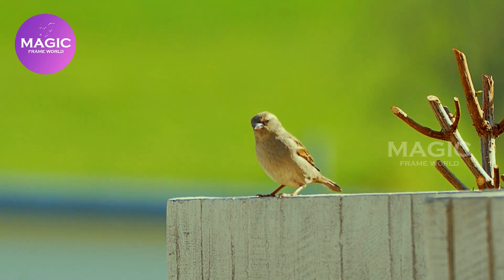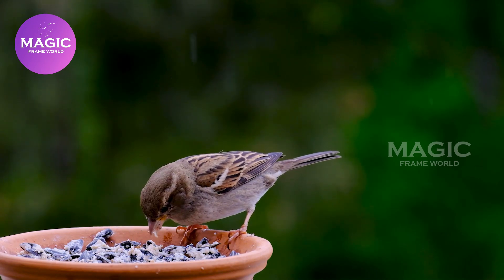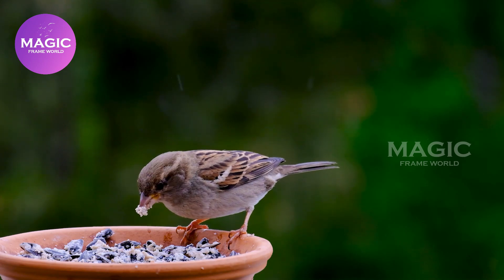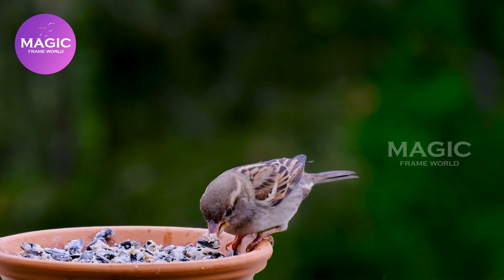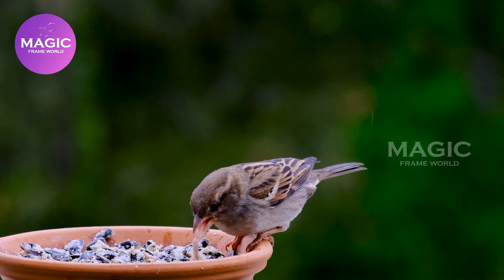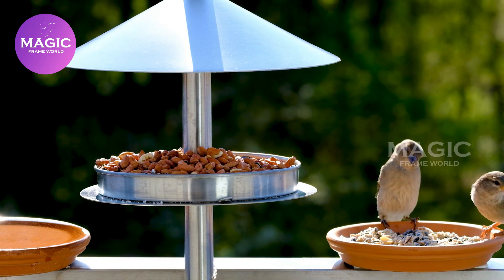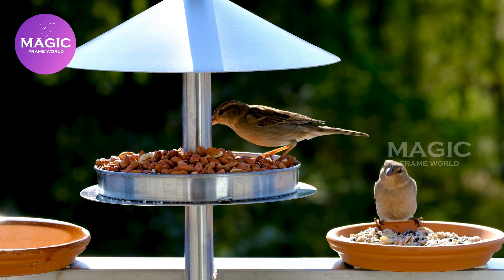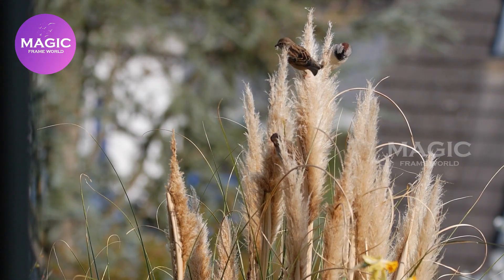Old World Sparrows. Old World sparrows are a group of small passerine birds forming the family Passeridae. They are also known as true sparrows, a name also used for the particular genus Passer. They are distinct from both the New World sparrows in the family Passerellidae, and from a few other birds sharing their name, such as the Java Sparrow of the family Estrildidae. Many species nest on buildings; the House and Eurasian Tree Sparrows in particular inhabit cities in large numbers. They are primarily seed eaters, though they also consume small insects. Some species scavenge for food around cities and, like pigeons or gulls, will eat small quantities of a diversity of items.